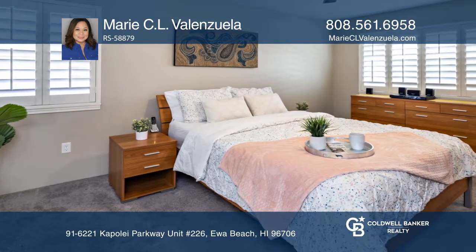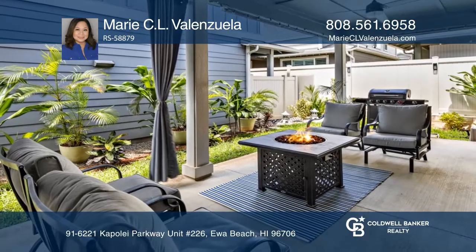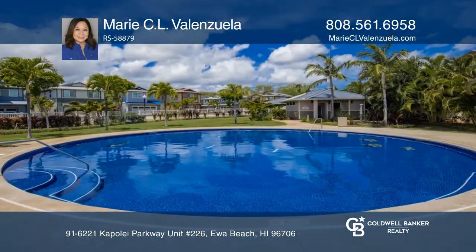Enjoy recent updates, including newer stainless steel appliances. Cool off in the community pool, or explore local restaurants, theaters, and shops.